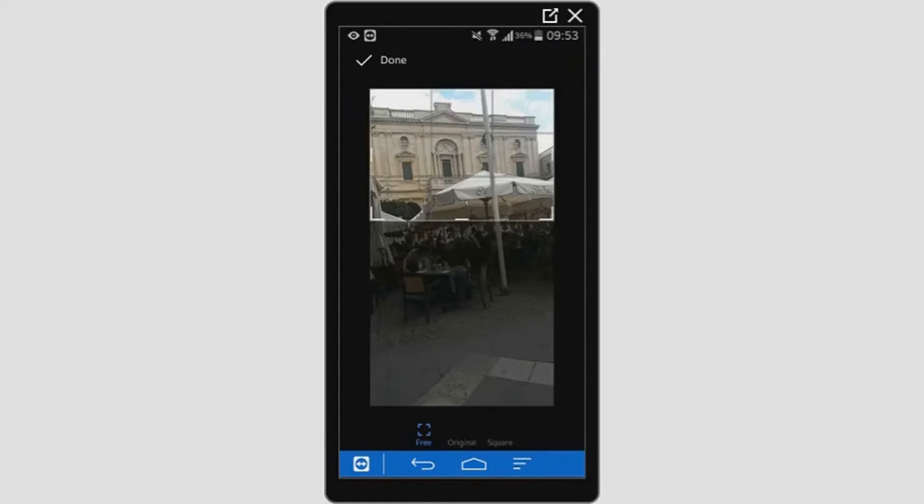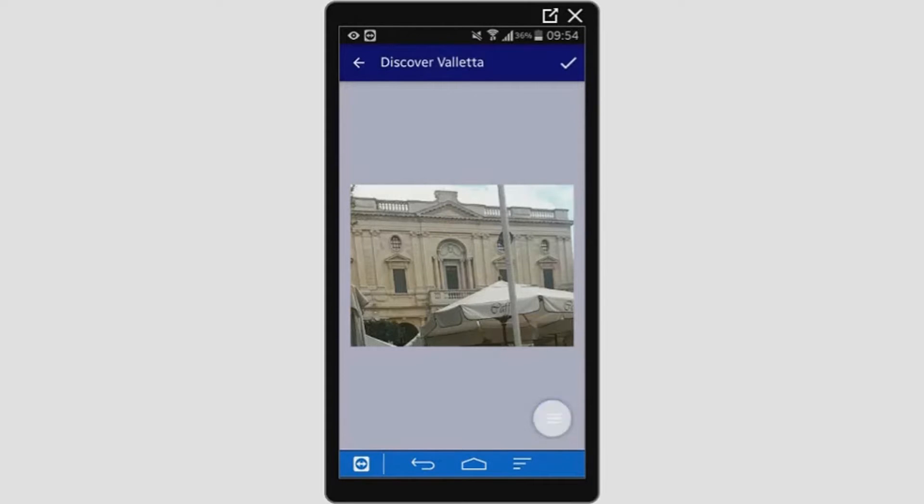Using the app, the user also has the ability to crop part of the image. This can be useful to remove any clutter that surrounds the building. Moreover, the user can rotate the image clockwise or anti-clockwise.